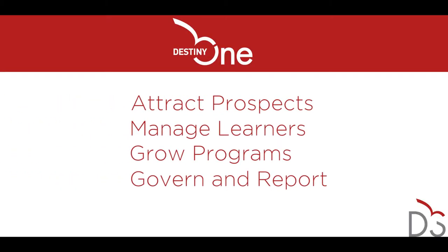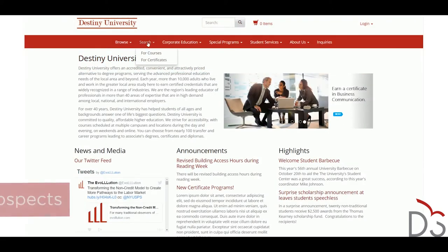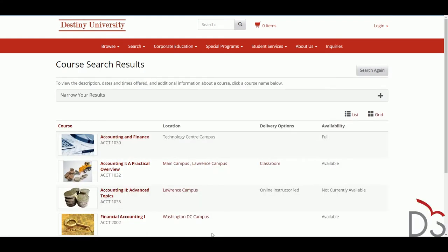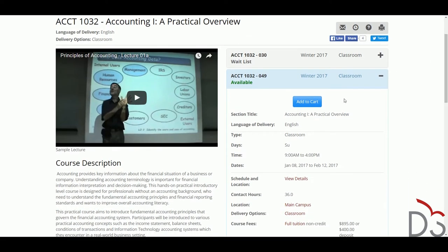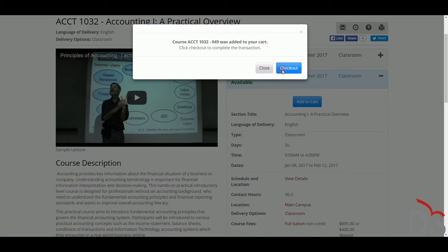There are four ways Destiny 1 allows schools to offer outstanding customer experience. First, Destiny 1 lets you improve how you attract prospects. It manages your public-facing website and offers learners an Amazon-like online shopping experience. Your website is often a main driver for learners deciding where to enroll, and Destiny 1 ensures that you offer the same e-commerce experience as other top brands.